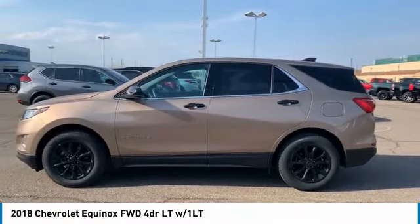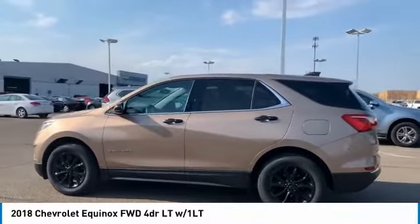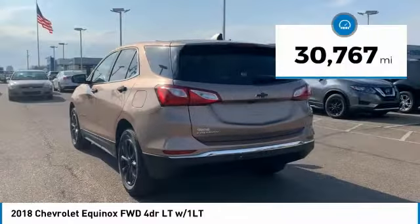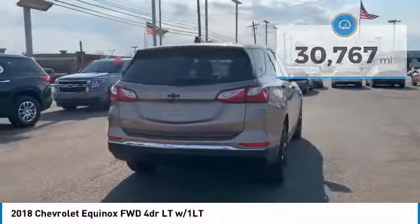Make a great choice today with the 2018 Equinox. Fuel efficiency, safety, and value equals the Chevy Equinox. This vehicle has less than 35,000 miles. Here are some of this vehicle's great options.